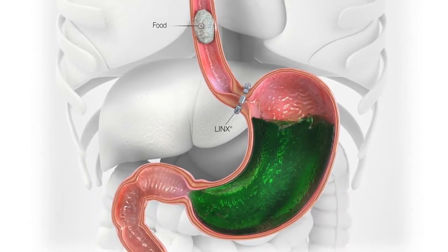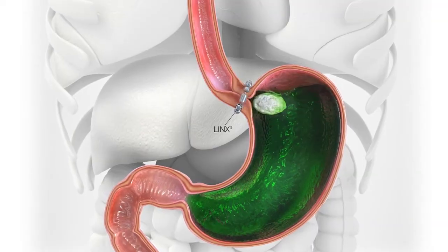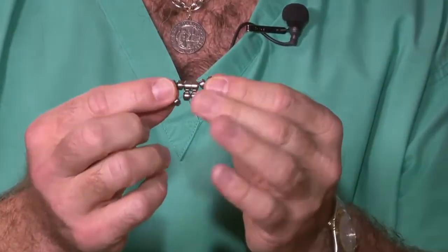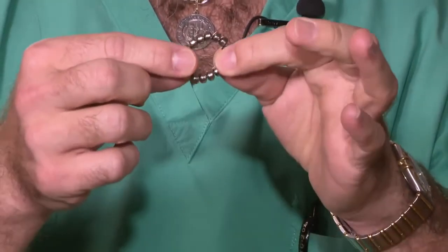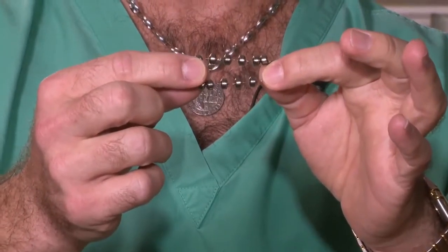But the LINX procedure is different. Dr. Brett Cohen uses the magnets to strengthen the weak muscle. As food goes through, the magnets will open, and as it goes through into the stomach, the beads will close. It prevents acid from coming up when it's closed and allows food to go through as it opens.